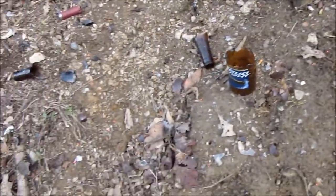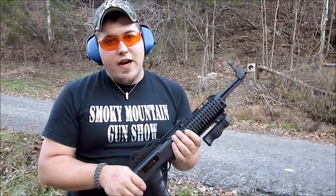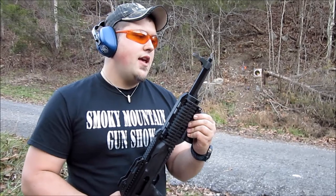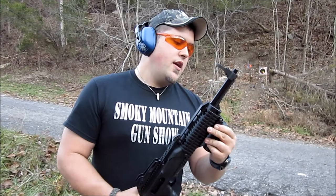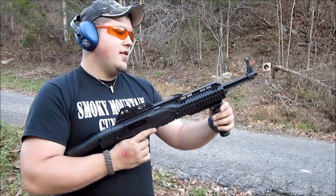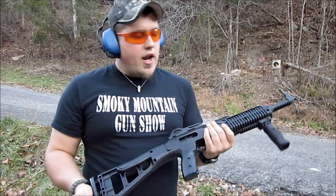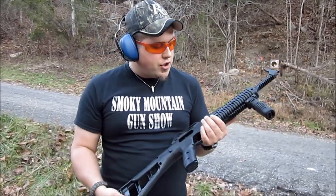Beer bottles are busted — this thing hits on target. Those were actually the very first shots I've taken with this gun. I hadn't done any practice; I just turned the camera on and started shooting. I like shooting with the foregrip, and I like shooting without it too — the foregrip feels good on this little short rifle. Not a lot of recoil at all, but it's better than a .22 — you feel like you're actually shooting something.